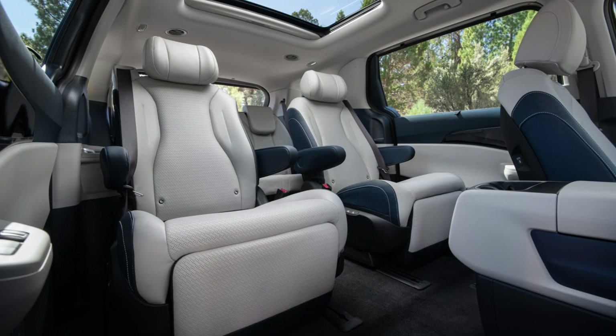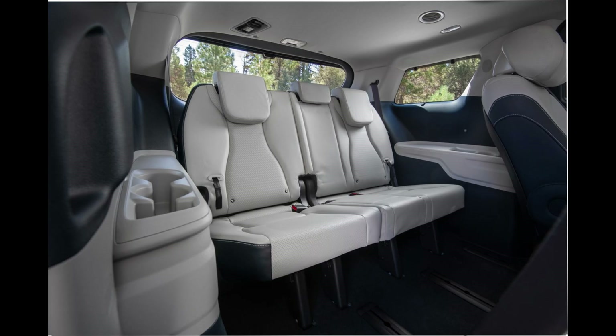The 2024 Kia Carnival facelift starts at a competitive price point, and with nine different trim levels to choose from, you're sure to find the perfect one for your family and budget.